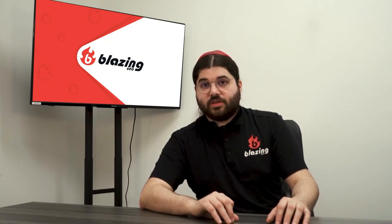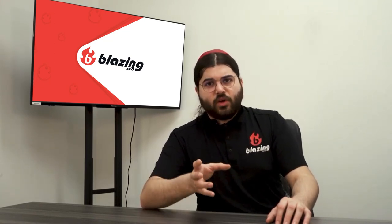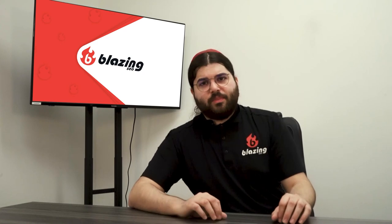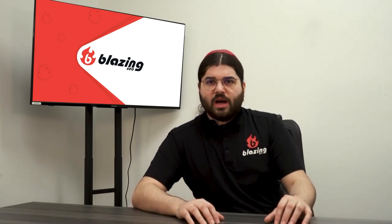Proxies have become a foundational part of our world's tech infrastructure. They're used by big businesses and individuals alike. They're crucial to anyone who wants to reap the rewards of big data. And yet, many of the people who could benefit from proxies still have no idea what they are or how to use them.